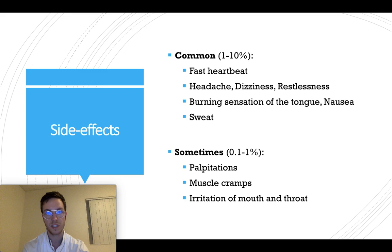Salbutamol has very good effects, but it can also have some side effects. In 1 to 10 percent of people who use it, possible side effects include fast heartbeat, headache, dizziness, restlessness, burning sensation on the tongue, nausea, and sweating. Sometimes, in less than 1 percent of users, people experience palpitations — a noticeable beating of the heart — muscle cramps in any muscle, and irritation in the mouth or throat.